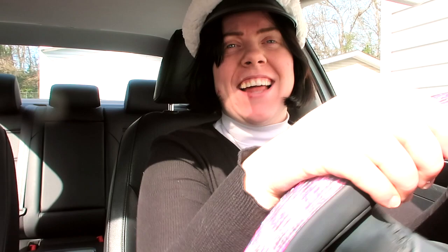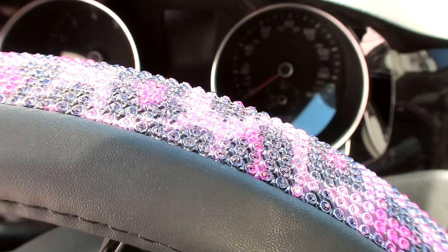Goodness gracious. Oh my gosh, look at that! I can't turn the wheel because my car is not on, but look how cute.